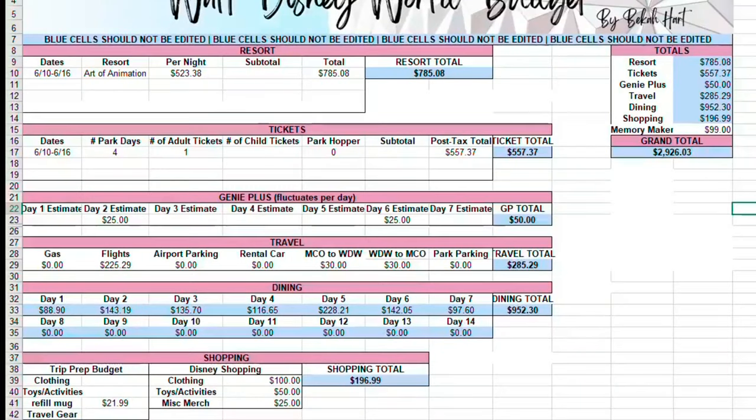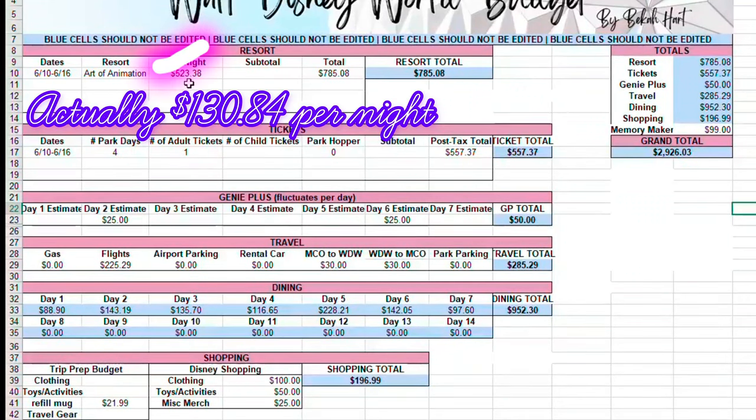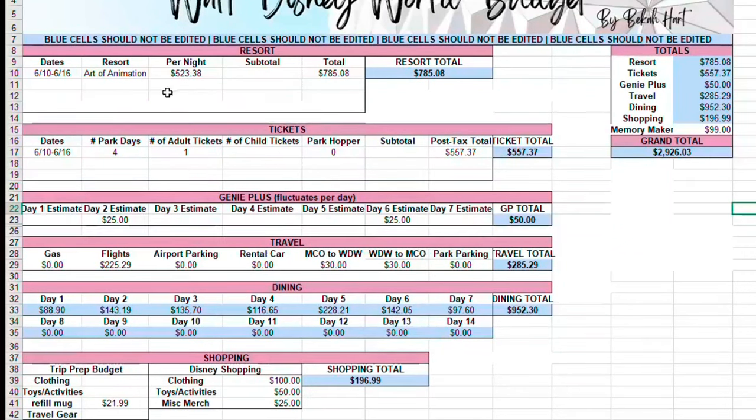I'll have to tell you that I was completely shocked. So we're staying at the Art of Animation in the Lion King Suites. The price per night — $523.38 — is actually just my portion. The total for the week for the hotel, for me, was $785.08. However, for the group it was $3,140.35.